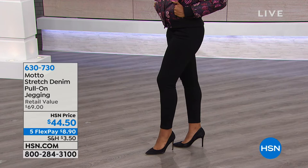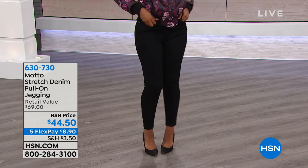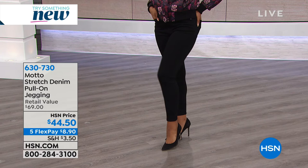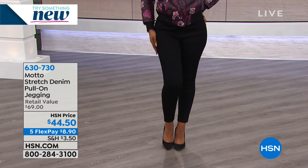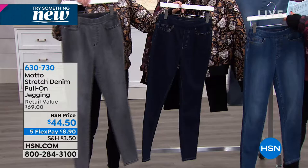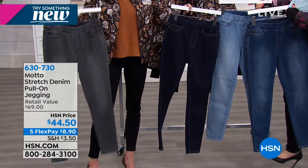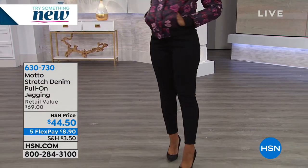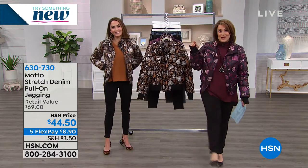A quick look at the Motto leggings — a great pull-on jegging, no zippers, no buttons, nothing you have to mess with. Feels like real jeans, classic five-pocket style done in a jegging. Colors available: black, dark gray, light wash, indigo, midnight wash. So three different blues — light, midtone, and then Chelsea's holding the indigo — plus gray wash and black. Item 630730. Thank you so much for joining us. We have so much more winter fashion coming up — please stay with us on HSN.